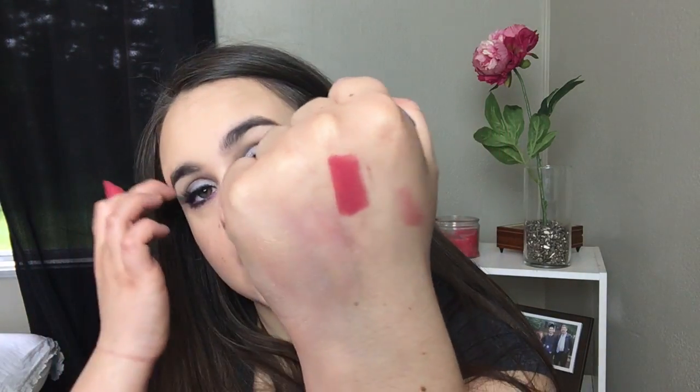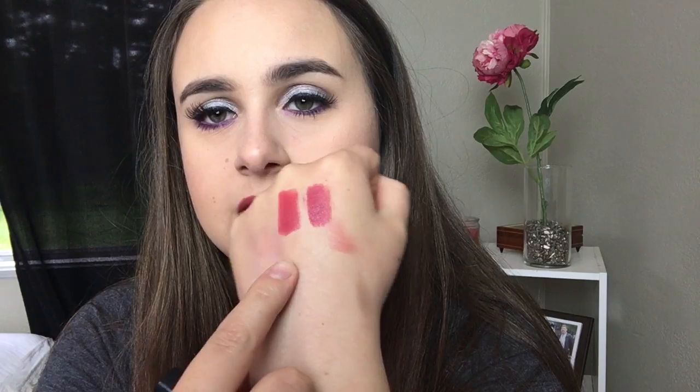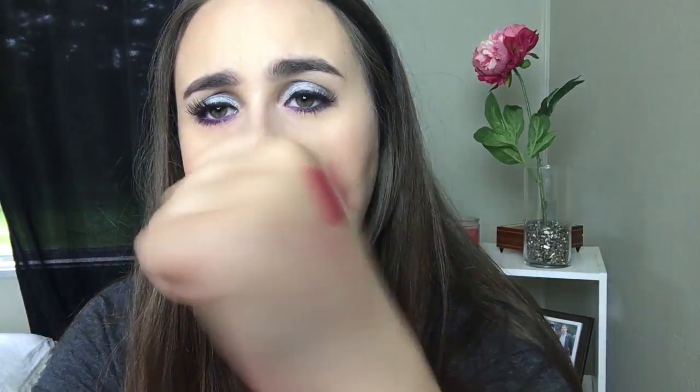Last but not least, we got a Tarte Lip Surgence in the shade Wonder. I love these — I have a couple of them. They smell like mint. I don't have this color though, so I was really happy about that. It's just a great kind of pinky-mauvey color — it looks similar to what I'm wearing on my lips right now, which is Marc Jacobs Kiss Kiss Bang Bang, and they are like identical. I love the color of this, the formula, and the scent. So that was everything in my April bag. Loving 4 out of 5 products is awesome, and I'm excited to see what May has to bring.